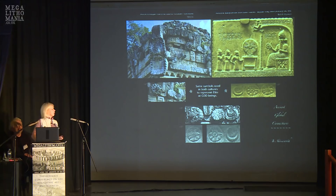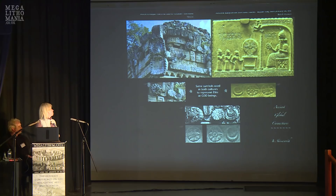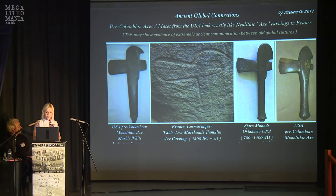On the Shamash tablet are symbols found at a site in the Yucatan Peninsula. There are pre-Columbian monolithic axes and one from Spiral Mounds, another pre-Columbian from the USA, and one from France at a site called Locmariaquer — an axe carving on the ceiling — all showing the same design with the hook at the top and bottom. The France one is dated to 4,500 BC.